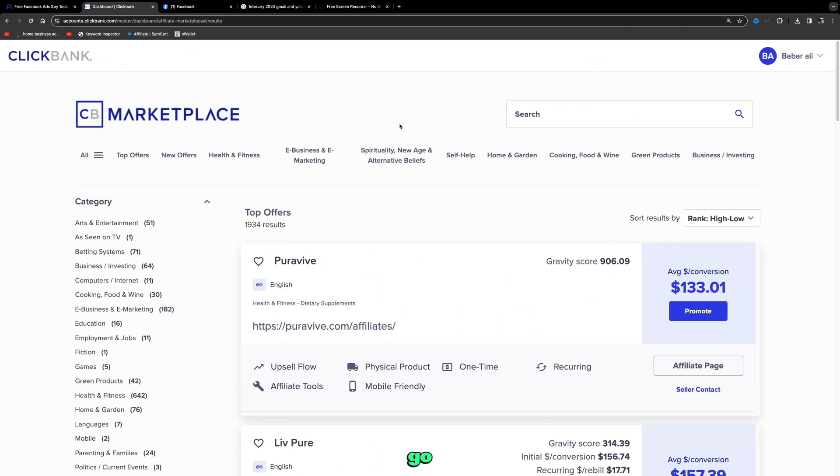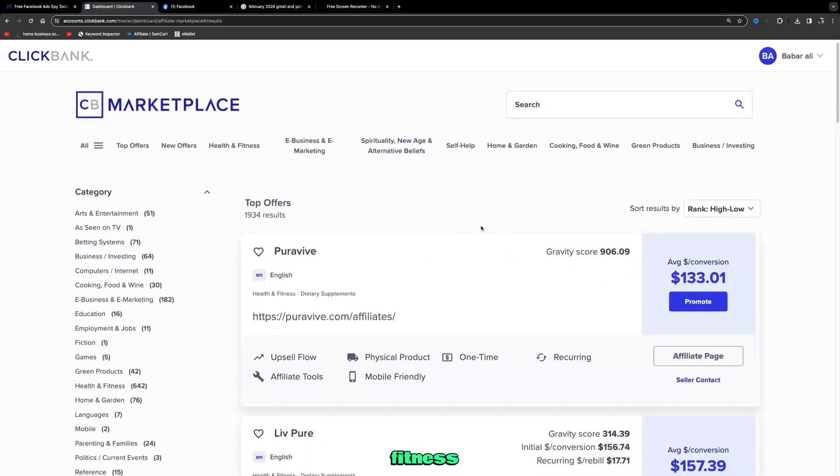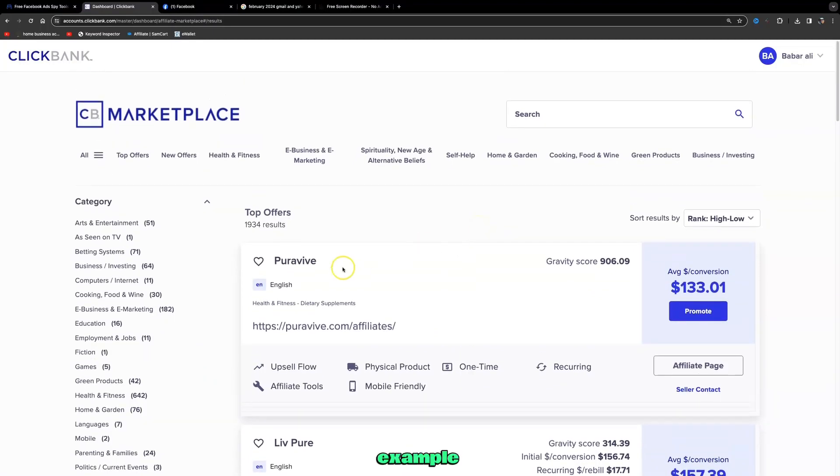To make money with affiliate marketing, we need to choose an affiliate network. Today we're going to use ClickBank as an example — there are many independent affiliate networks out there, just do a simple Google search in whichever niche you want. I'm going to click on the top offers, which gives us a list — there are 1,934 results, and most are health and fitness related products.